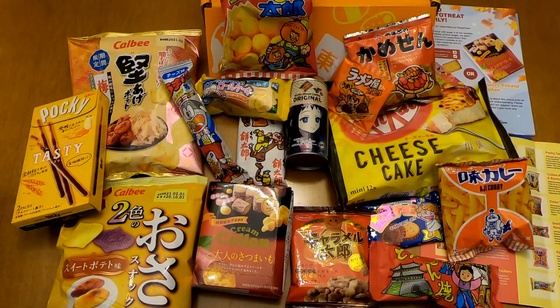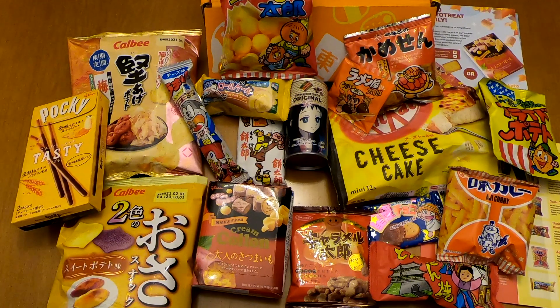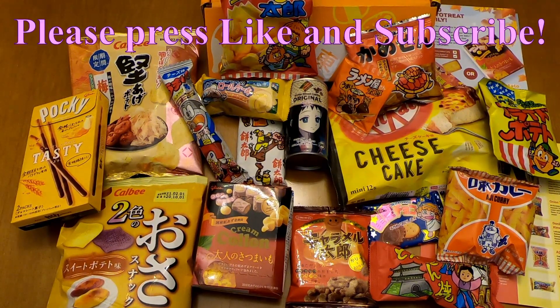So these were all the items included in the Tokyo Treat November subscription box, premium edition. It seems like a normal, okay box. I'd have loved to have received it earlier, but things aren't going very well with Tokyo Treat these days — they seem to delay everything, at least to this part of the world. If you enjoyed the unboxing, please press like and subscribe and I'll see you in the next video. Thank you for watching, bye!